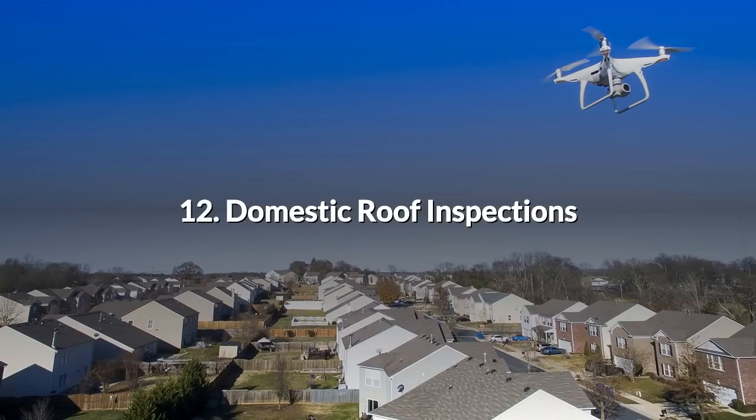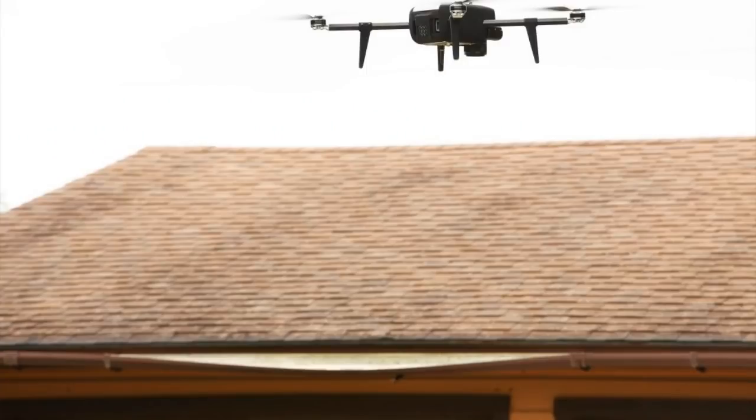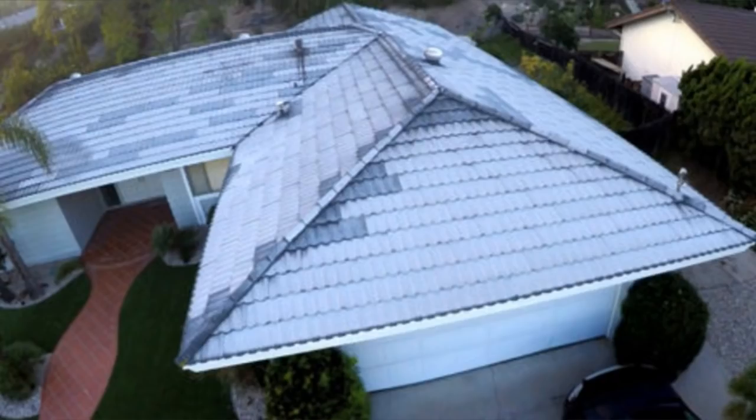12. Domestic Roof Inspections. Storm damage, debris, blocked gutters, leaks in the upstairs rooms — all these are a source of worry to householders and landlords. Ladders are risky and scaffolding costs can rapidly escalate. Far better to send up a drone to inspect the roof. The video footage can be kept for review or forwarded on to other contractors. With one clever device you've eliminated the risk of ladders and avoided the costs of scaffolding.